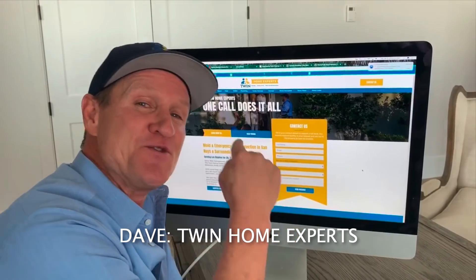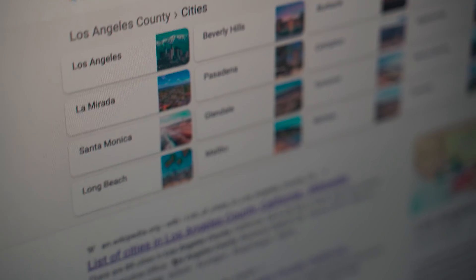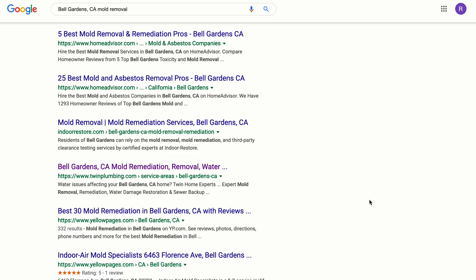How are the location pages coming along? Almost done — should be done by end of day. How many did you do? 88. So you've done 88 location pages — I've done about 70, so we'll be done tomorrow easily. How are your fingers feeling? Surprisingly good. I'm doing a lot of copy and paste, so it minimizes time. It's all about time management.